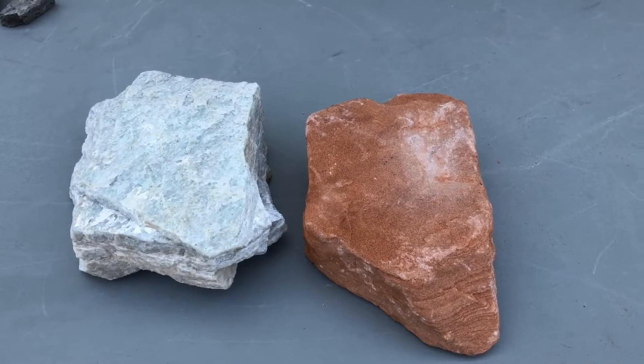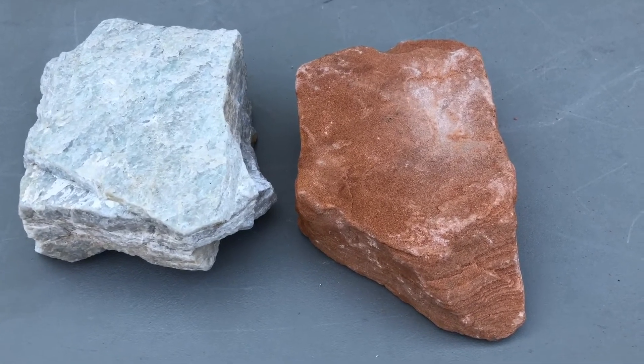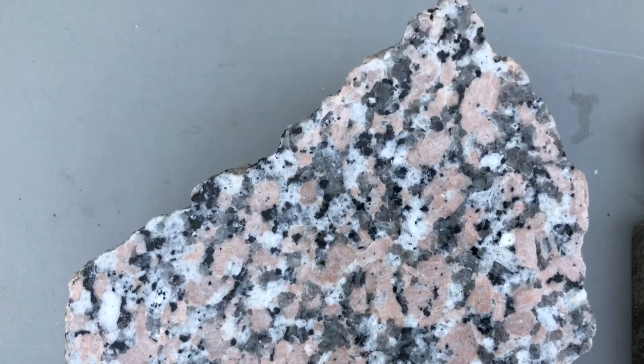Which rock we start with also determines what type of metamorphic rock we end up with. Here are some examples. This granite can become gneiss — you can see the same minerals, but they went from uniformly distributed to banded.